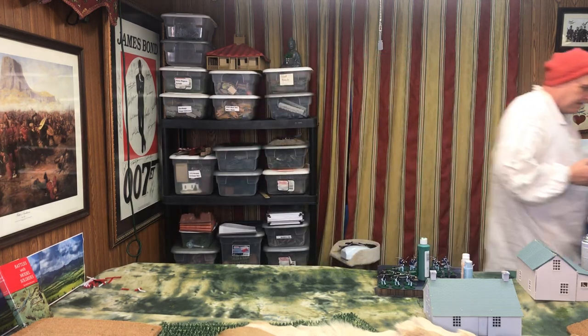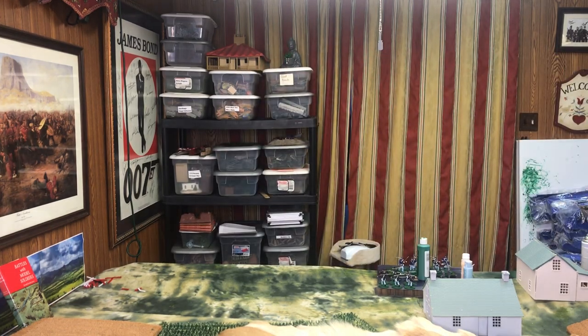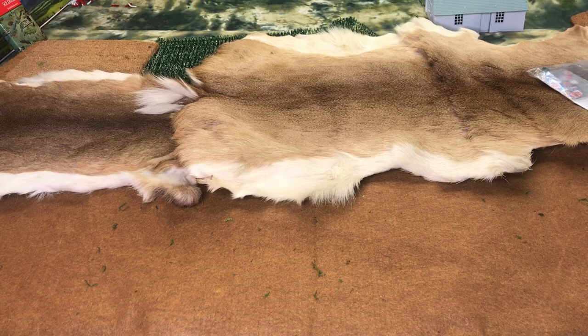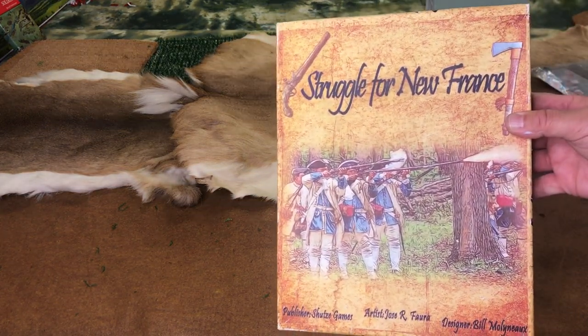So let's start — I'm going to go over the games. Before we start with the Bill Molyneux games, Blue Panther Printing actually prints one of my very first games, Struggle for New France.